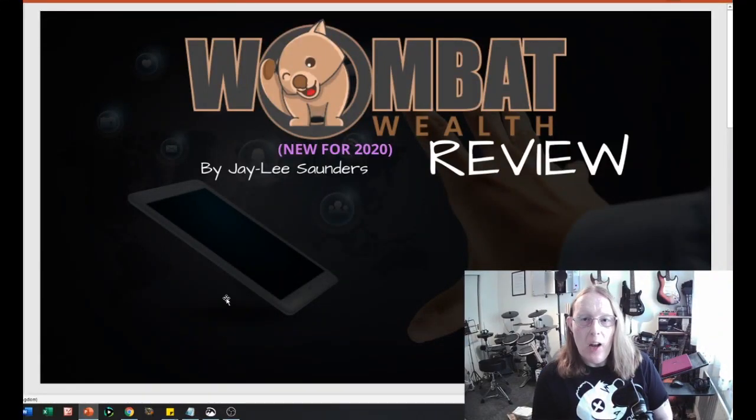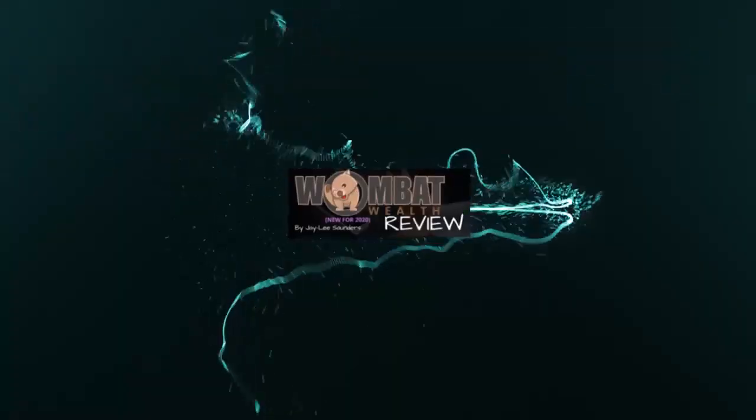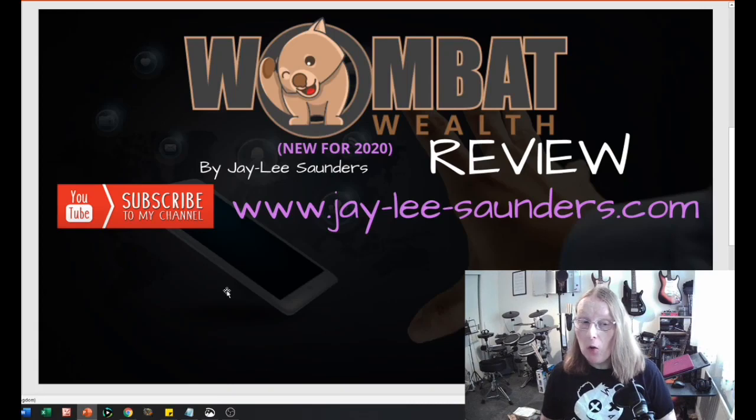Hi everyone, it's Jaylee here and welcome to another one of my reviews. Today we're going to have a look at Wombat Wealth. Just before we do, please subscribe to my YouTube channel by clicking the subscribe button below this video, and also visit my website at j-lee-saunders.com where you can get some additional free bonuses, free training, and have a look at other reviews as well.